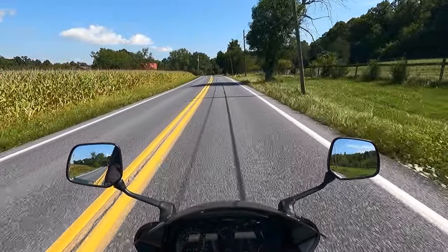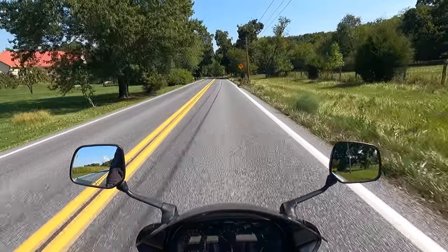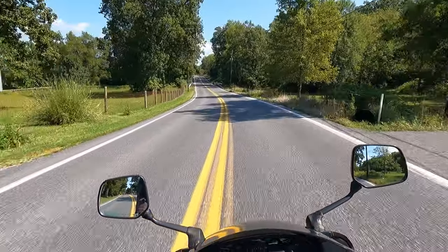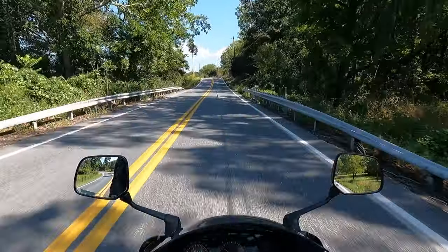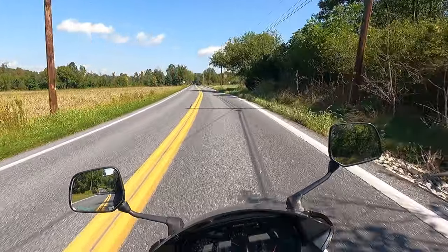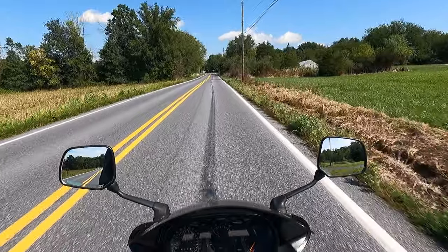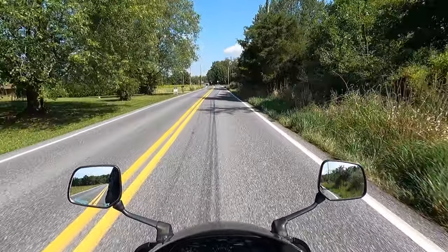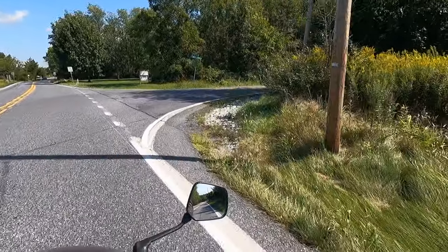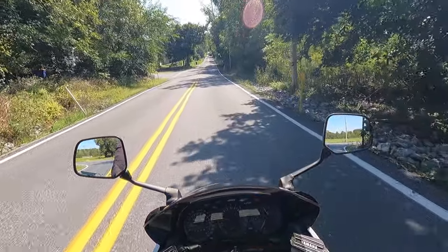I'm currently riding Yamaha's mighty 1986 FJ1200 back-to-back with Yamaha's 1980 XS1100 Special. The first thing I notice is I sit much lower — the seat height is lower, this bike feels long and low, and I feel more a part of the bike instead of a separate item perched on top. The brakes on this bike have much better feel, and the corner roll-in is much easier on this machine.